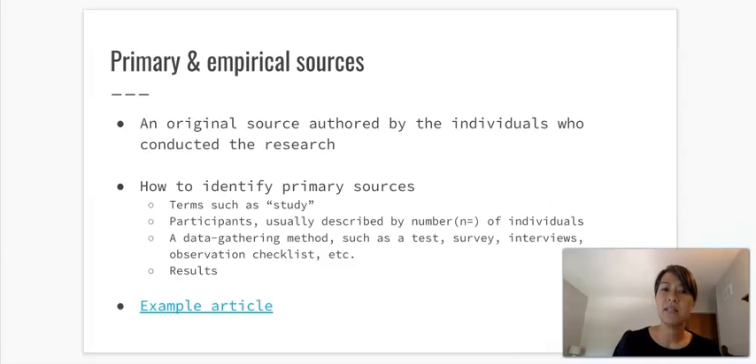For your assignment, you will be tasked with finding primary and empirical sources — those are original sources authored by the individuals who conducted the research. Easy ways to identify primary sources when you search for articles are to look for terms such as 'study,' or to find a number of participants, often designated by the symbol n=. For example, it might say n=1200 students. There will also be a data-gathering method such as a test, survey, interviews, or observation checklist, and a section on results discussing how the findings were interpreted.